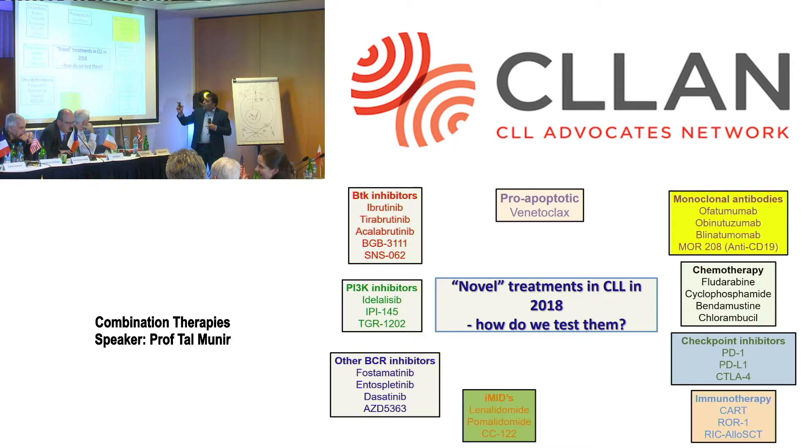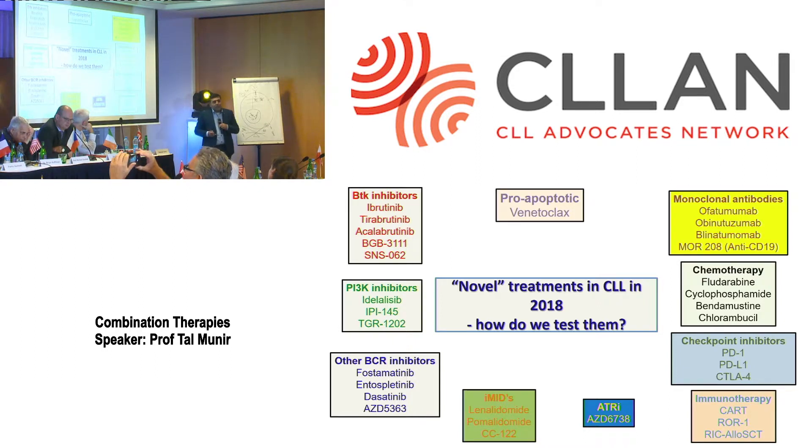There are new molecules coming along that we are doing trials on, exploring different pathways. The problem is that with all of these options, how do you use combinations to get the best outcomes for patients? That is a very difficult question for researchers because we now have so many options by which we can attack CLL.